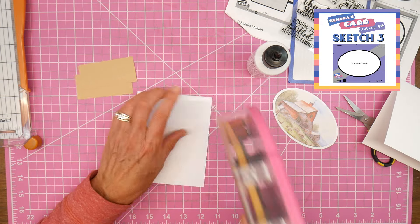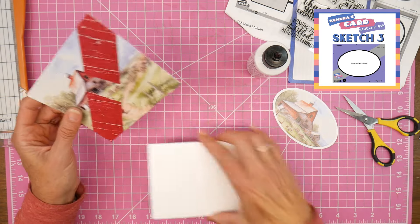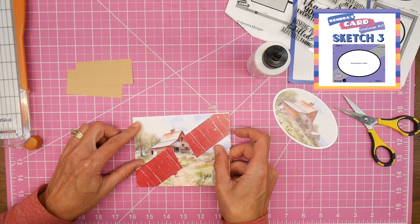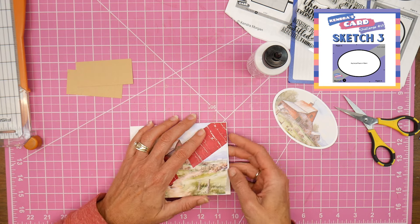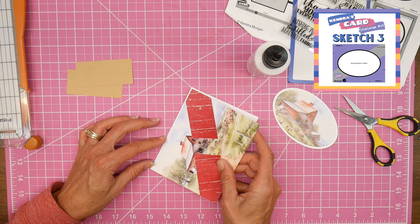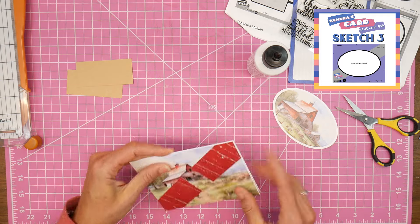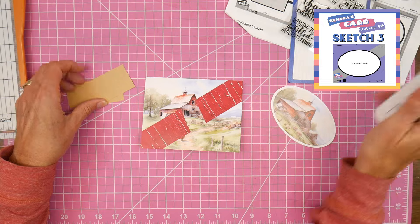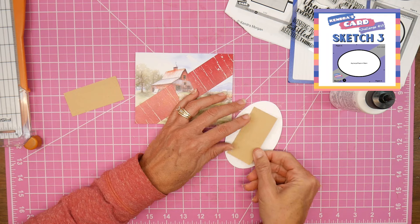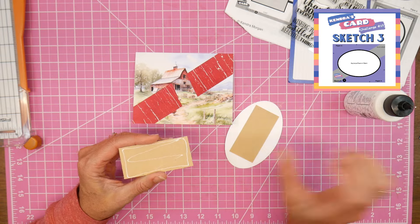I realized I should go ahead and get my card mat on my card base before adding dimension. I did cut my card mat to be just over four and a quarter by five and a half. I cut my card bases myself, so sometimes one is just a little bit larger than the other. I went off camera and trimmed off the extra white showing from the card base, and now I'll add my little layering pieces back and get my oval adhered to the card.